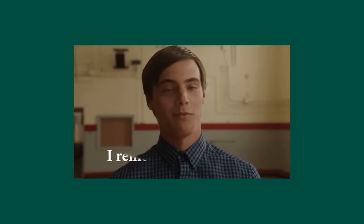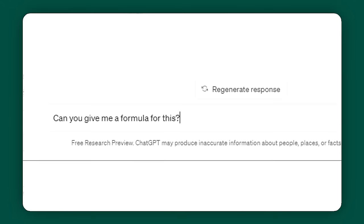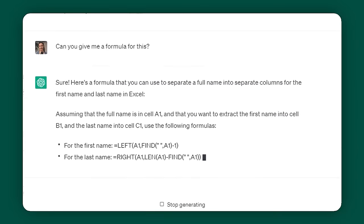Let's say you have a list of customers and their first and last names are in a single cell, but you want to separate these cells. You can type into ChatGPT and ask it: how do I separate a first and last name into two separate cells in Excel? It gave me a great answer, but I actually wanted a formula. The nice thing about ChatGPT is that it remembers our conversation in the same chat, so I asked if it could give me a formula, and it gave me one I can easily plug into Excel. It generates an accurate response within 10 seconds or less.